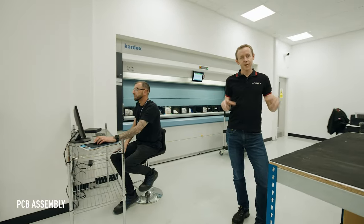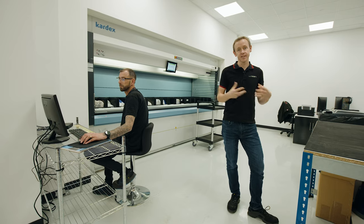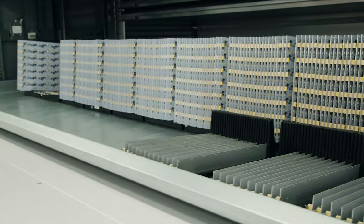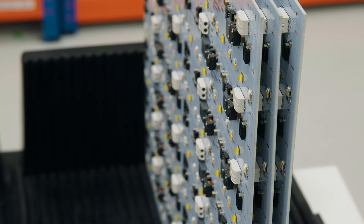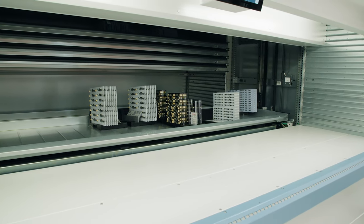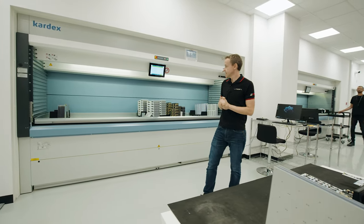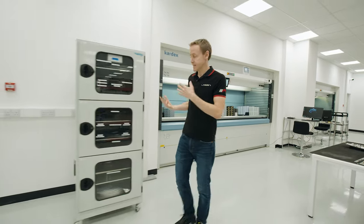Some of the most critical products in the lamps are of course the components used on the circuit boards, so we kit all of the components for the circuit boards here in-house, ready for PCB assembly. We've got tens of thousands of lines of components, and kitting the parts is a full-time job — we always need to ensure we're using the right component for the right job. We've got two large stacking machines that keep all the components and PCBs humidity and temperature controlled, which we need for ESD — electrostatic discharge — reliability. The storage system allows for a huge number of boards across our very wide range of products.